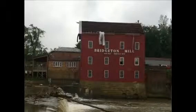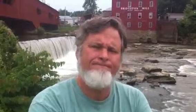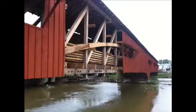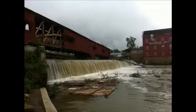The tornado came through here and blew the roof off our mill. It blew some of the siding off of the covered bridge. It blew down hundreds of trees, and many of them landed in the creek. The creek is actually the exhaust for the mill, so in order to fix the water power we've got to get those trees out of there.